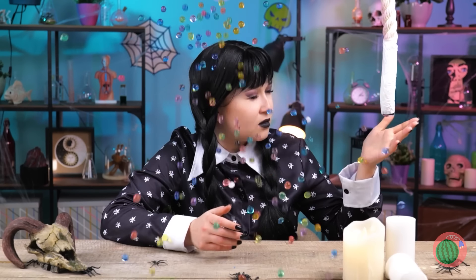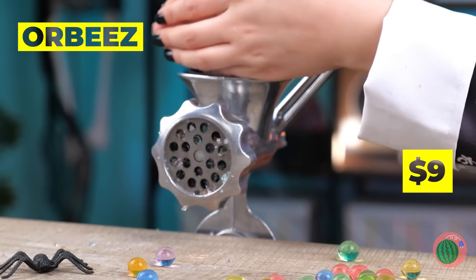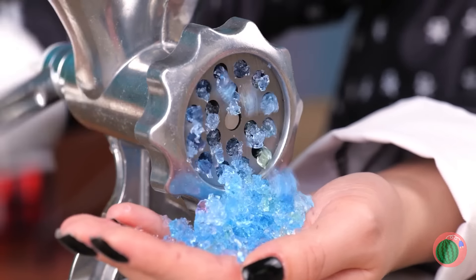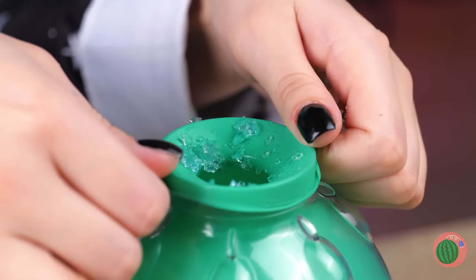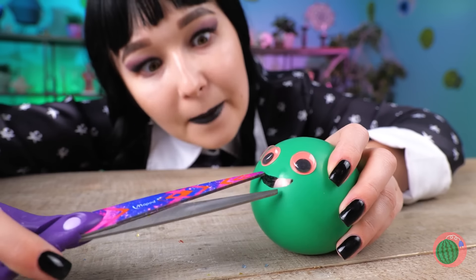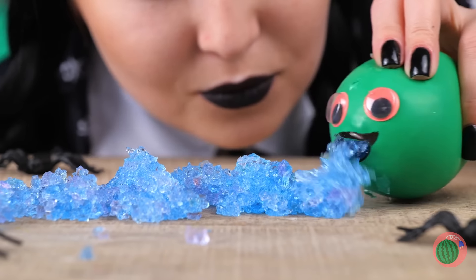It's raining Orbeez. Was anyone else expecting Lurch? Into the grinder they go. Who knew mush came in such a pretty color? Either way, it's going into our balloon. Let's add some eyes and a mouth — it'll work better if we open it up. I guess what comes in must come out.